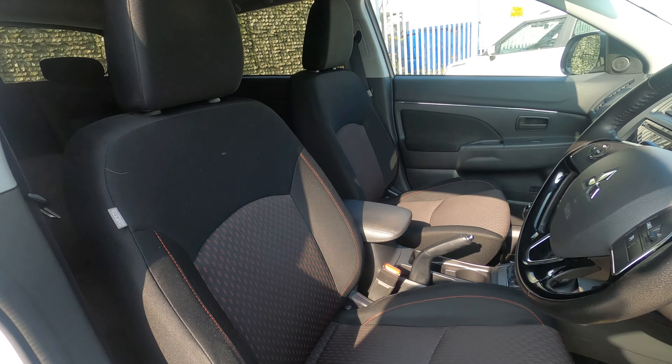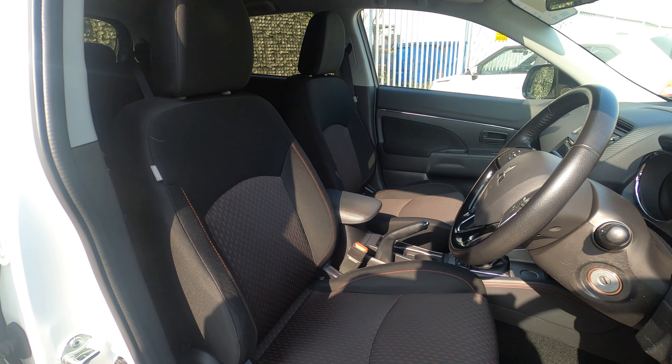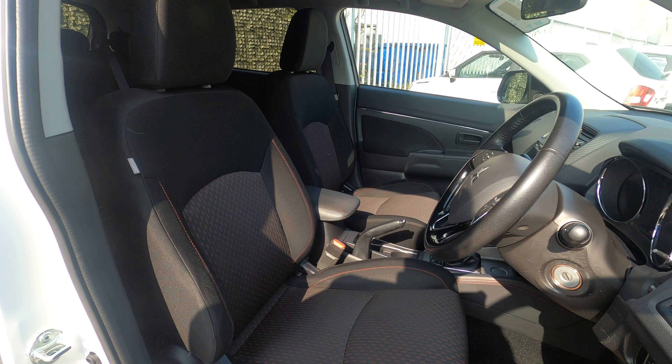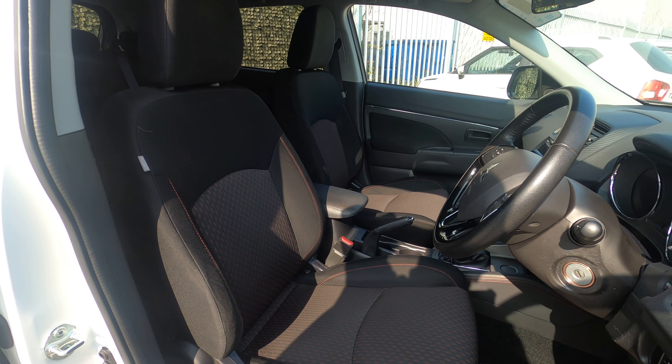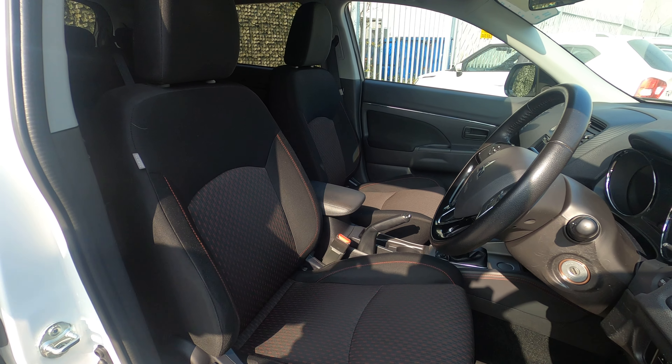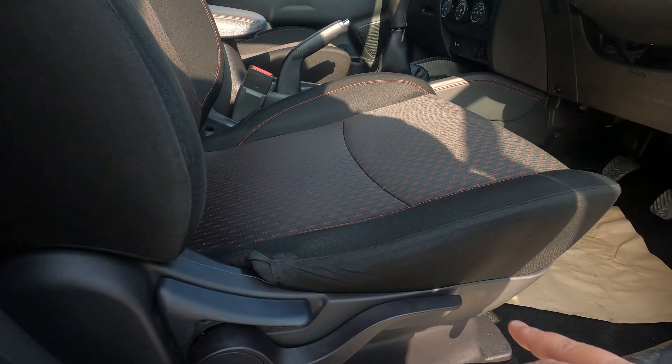You've got nice red stitching on the cloth seats in this one. I prefer cloth over leather — leather is cold in winter and red hot in summer, there's no happy medium with it at all. These are very comfortable seats and you've got height adjustment on this one as well.